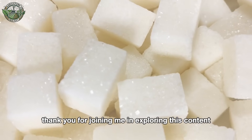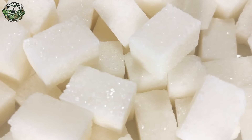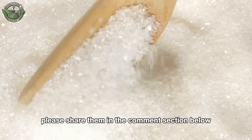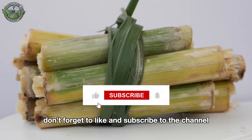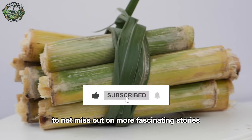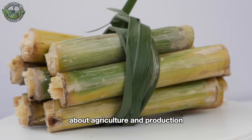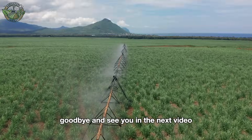Thank you for joining me in exploring this content. If you have any questions or comments, please share them in the comment section below. Don't forget to like and subscribe to the channel to not miss out on more fascinating stories about agriculture and production. Goodbye and see you in the next video.